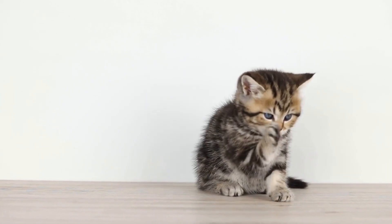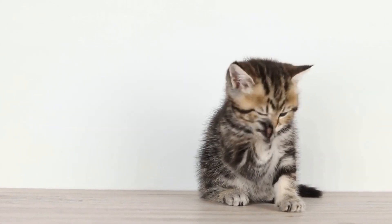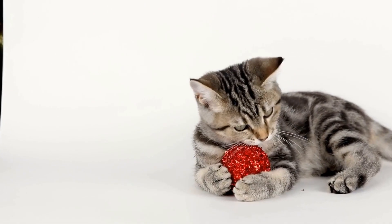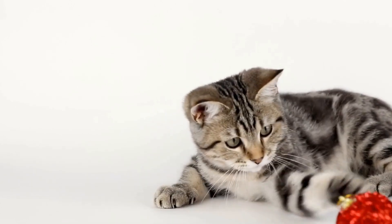Nepetalactone resembles a feline pheromone, a scent that cats find irresistible. When cats come into contact with catnip, whether through inhalation or ingestion, it triggers a response in their brain, making them more playful and sometimes even euphoric.